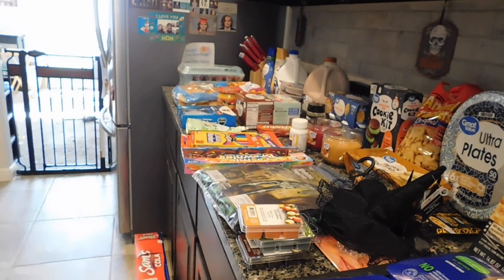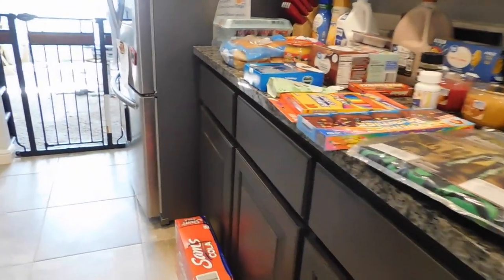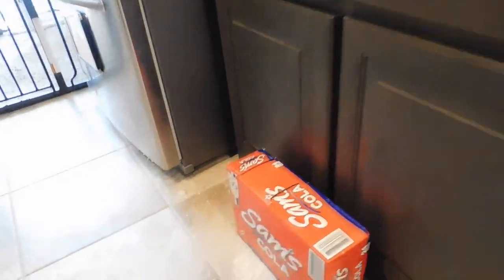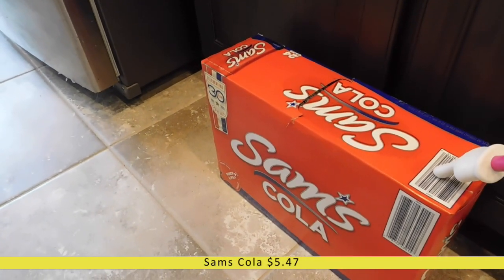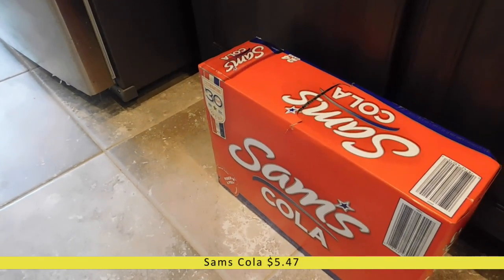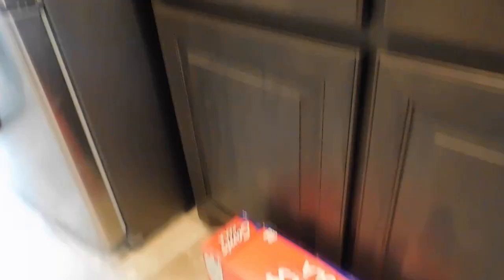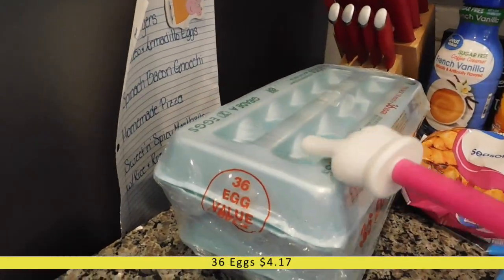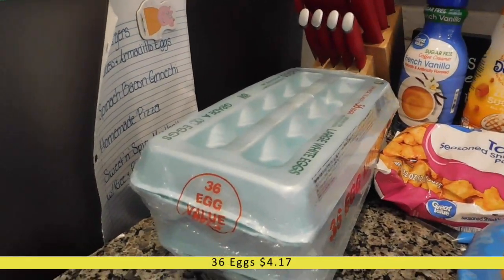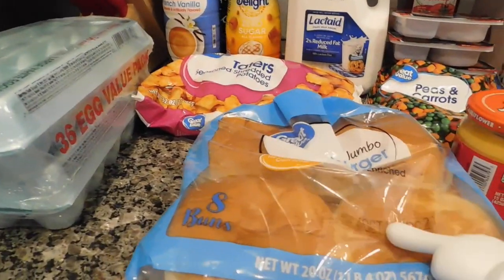Here is an overview of my Walmart grocery order — it's a pretty decent-sized order this week. Starting down on the floor, I got a 24-count case of Sam's Cola, just the Walmart brand of Coca-Cola — they were sold out of a bunch of different sodas so I just grabbed this. Then hopping up, I have 36 eggs, because my family just blows right through them.